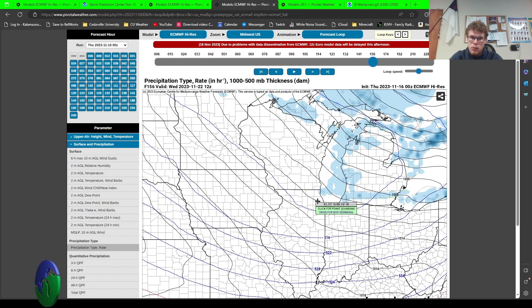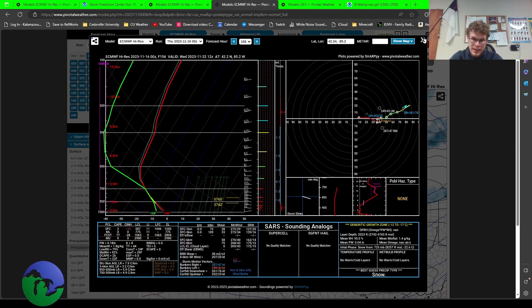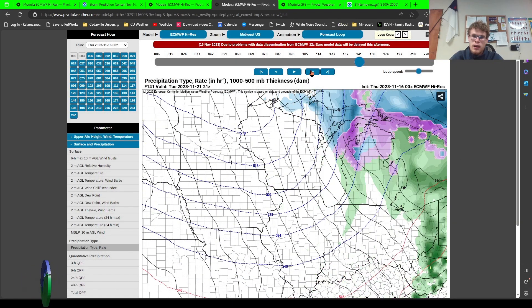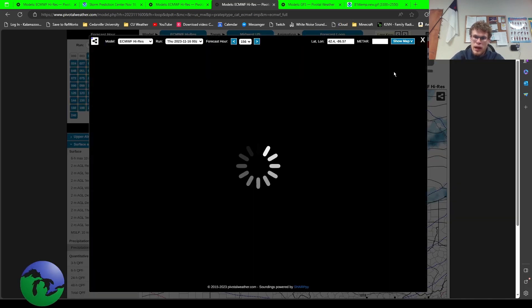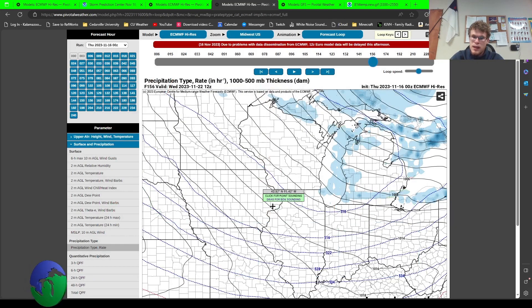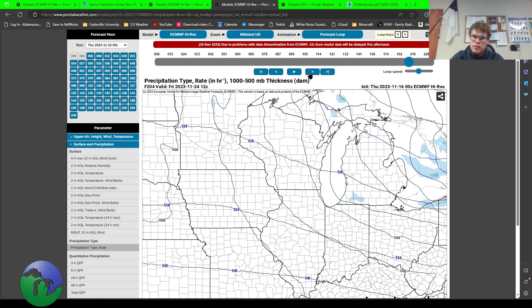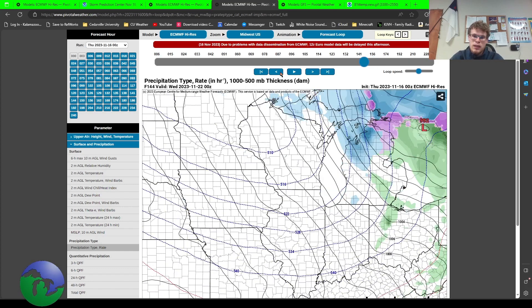The lake effect snow setup will come in on the backside by Wednesday morning. The initial system looks like it moves in Tuesday and then kind of moves out of the area, and then lake effect begins on Wednesday as the pressure system deepens off to the north. The isobars are really close to each other, indicating strong winds with this storm system. Going to be a mixed bag of weather that could be coming for your Thanksgiving holiday.